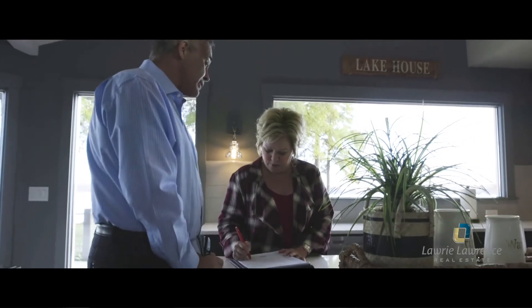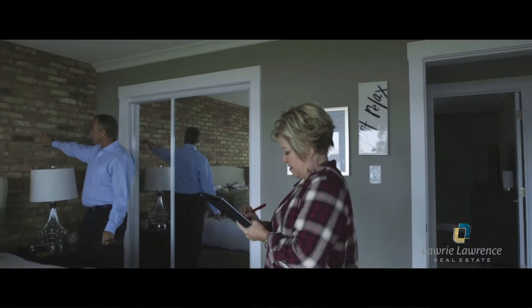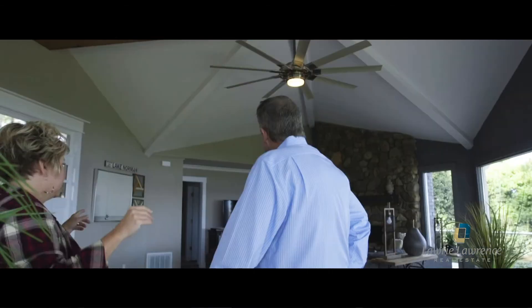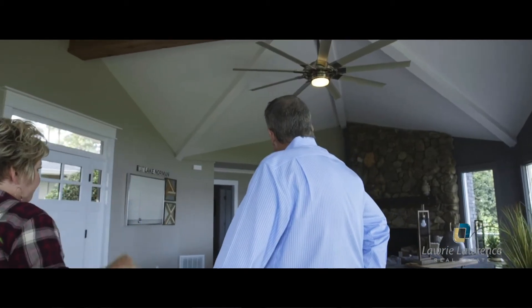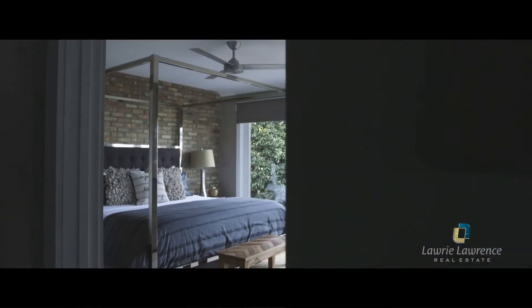Half of my business is going into listings that have been on the market for a year. We go in, pick the right colors — we've got our own paint crew, our own staging crew. It's not a lot of money, but if we can get the right feel on these homes, buyers walk in and all of a sudden say, 'I like it.' There's nothing more frustrating for a seller when their home has been on the market a year and hasn't sold.